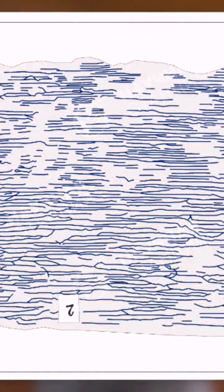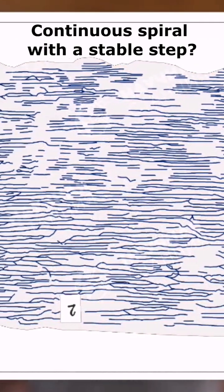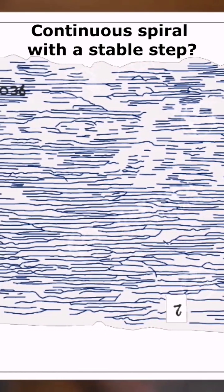And to simplify even more — let's be honest — it's not a trivial task to locate continuous spiral threads with a stable step.